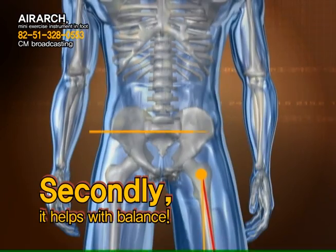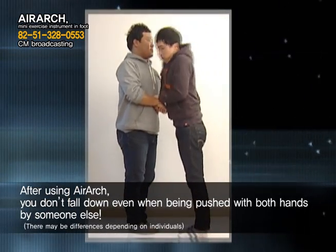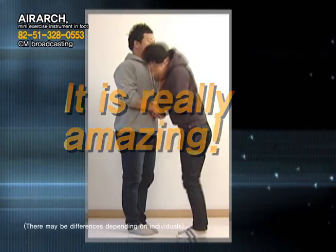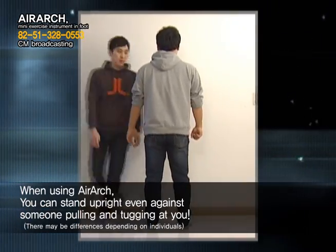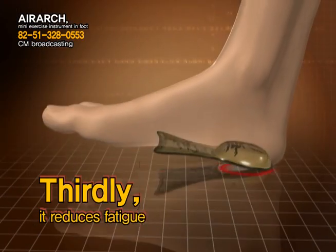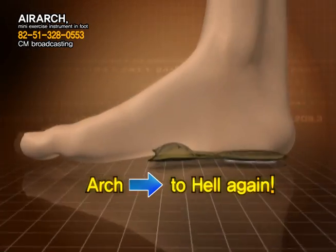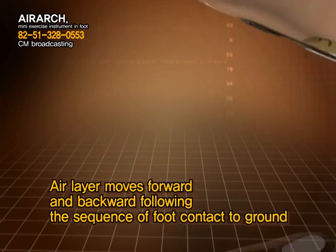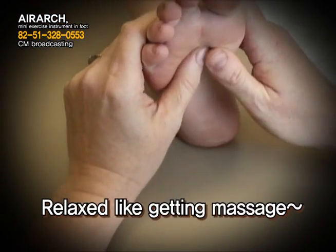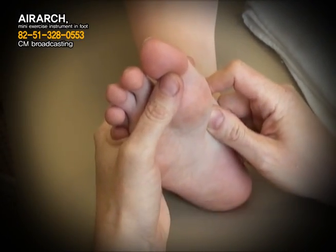Secondly, it helps your balance. After using Air Arch, you don't fall down even when being pushed with both hands by someone else. You can stand upright even against someone pulling and tugging at you. Thirdly, it reduces fatigue and tiredness. A layer of air moves from heel to arch and back again according to the foot's contact with the ground. You will have comfort and a refreshing feeling with every step as if your foot is being massaged. Even tiredness can be prevented by the effects of this air massage.